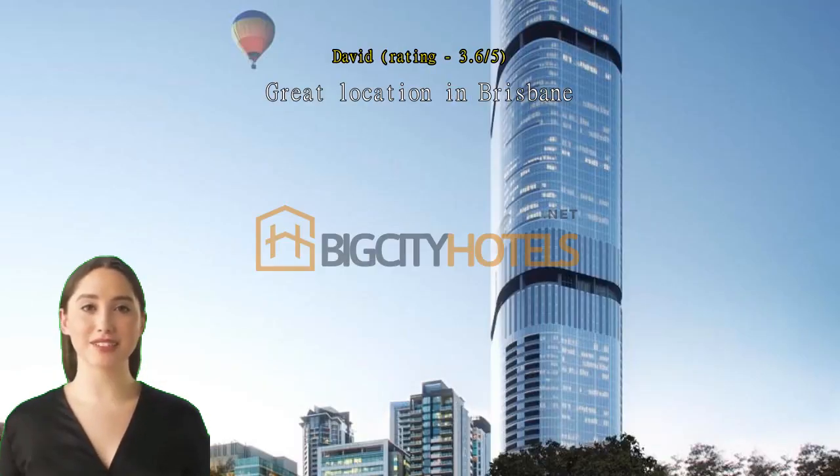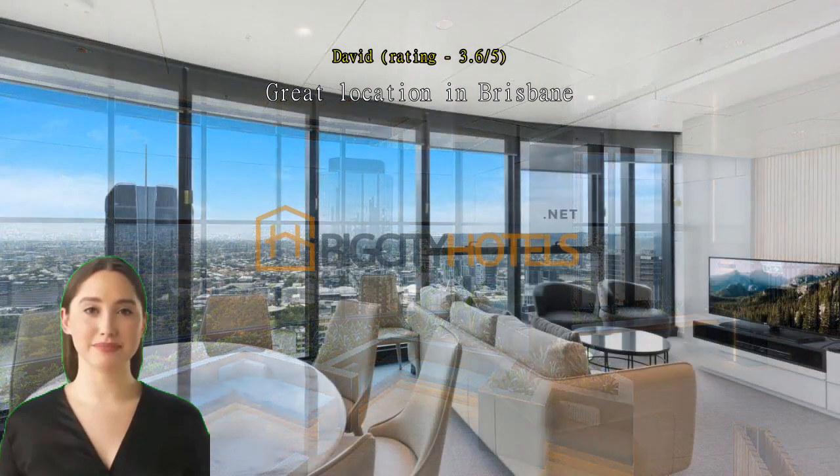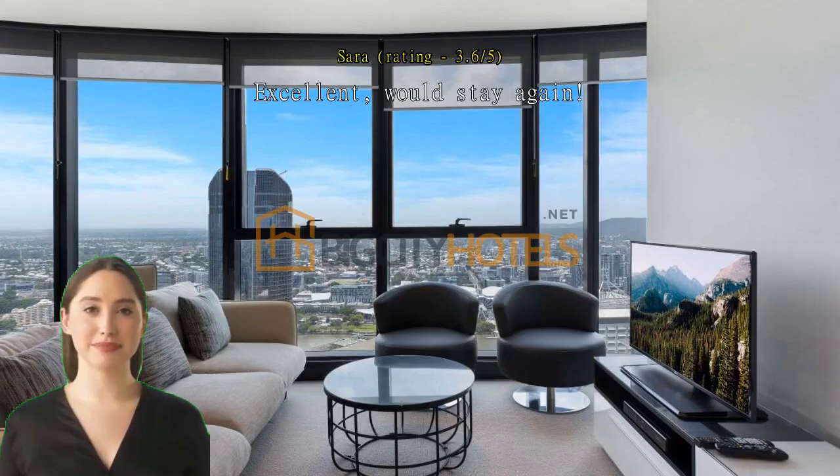Great location in Brisbane. Fantastic city views. Excellent — would stay again.